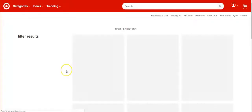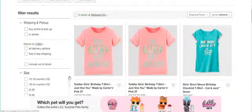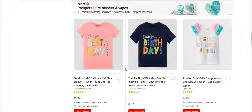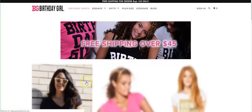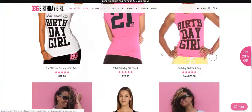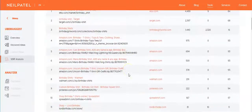Then there's birthday shirts at Target — let's see what Target has. 'The party has arrived,' birthday checklist — these are for toddlers. 'Yay it's my birthday,' 'it's my birthday.' Then birthday shirts on birthdaygirlworld.com — you can kind of see what they have and get ideas for fonts and what people are looking for.